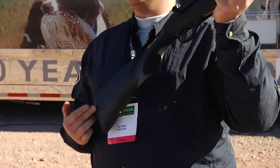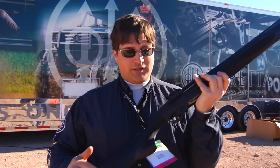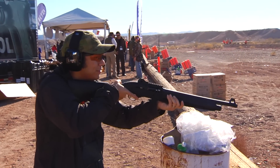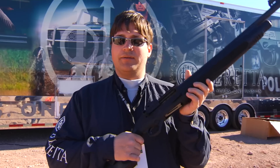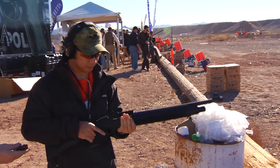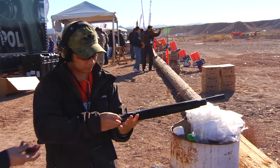You've got an adjustable length of pull from 13 to 14.5 inches. Some nice aggressive checkering so even when you're sweating and the adrenaline's pumping, you've got to make sure you've got a good grip. You also have the extended controls so it's very easy to operate and very easy to manage.